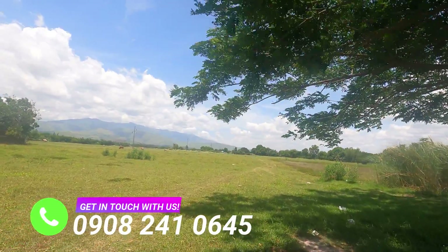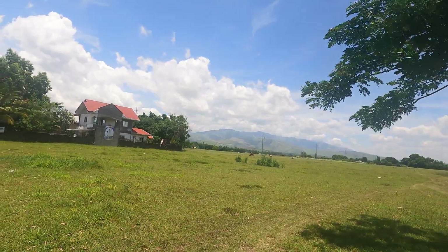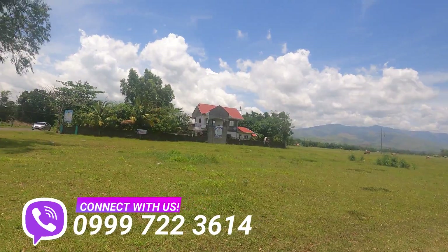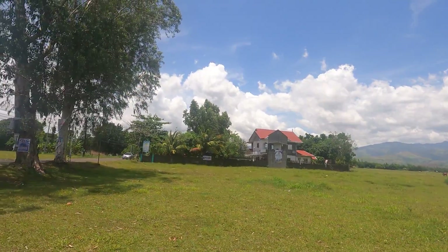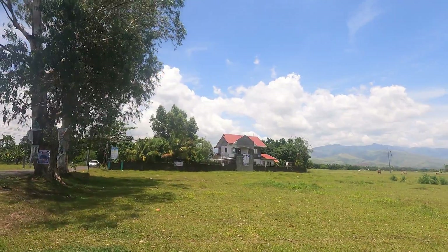Botolan may be considered a semi-urban and rural district that sits right at the heart of Zambales. This dynamic and nature-driven community offers living, livelihood, and leisure all in one place — just minutes away from the town proper and Zambales capital where all your life's conveniences will be.